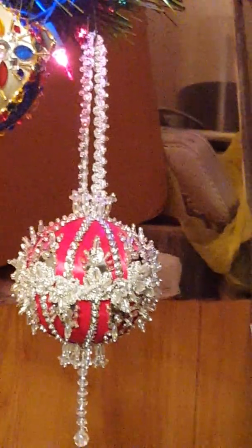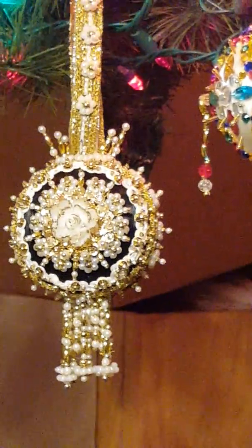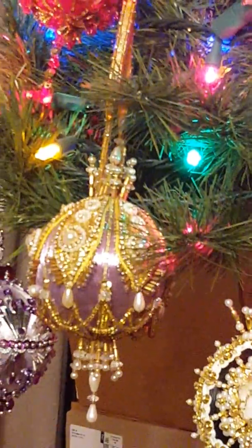One of the new ones for this year — Yesterday's. The second one for this year — Midnight Dreams. Secret Love, Victorian Winter.